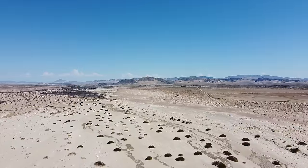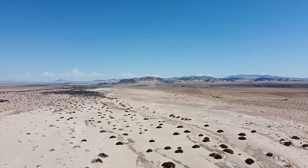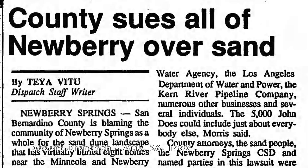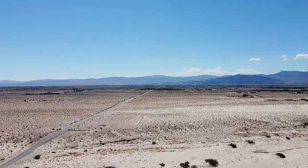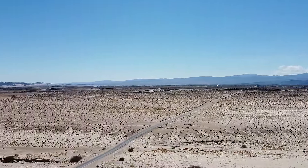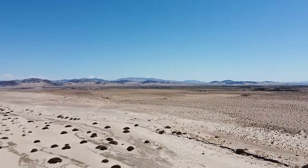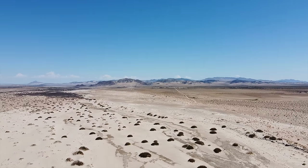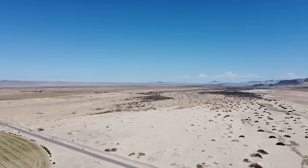Eight residents sued the county for six million dollars, but incredibly the county turned around and countersued a number of different utilities, the Santa Fe Railroad, and pretty much the entire town. In the end, the residents got a settlement, and part of that settlement agreement was that the county could no longer dump sand back into the riverbed.